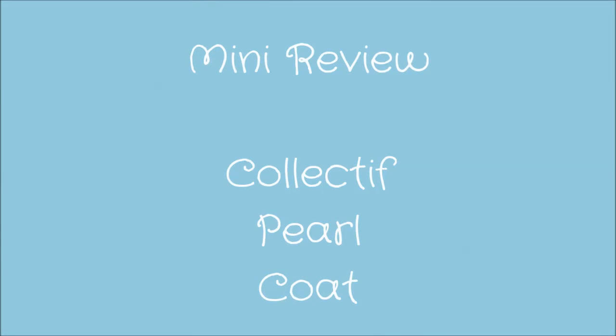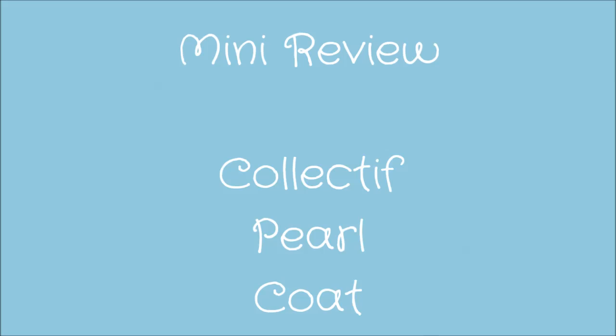Hi guys, today I'm doing a mini review of the beautiful pearl coat from Collector. Like I said, this video is just a little mini review — a full review will be up on the blog, which I'll post the link for down below. This video was meant to go up yesterday, but considering the review of the coat is also going up today, I thought I'd just do them on the same day — kind of made more sense.